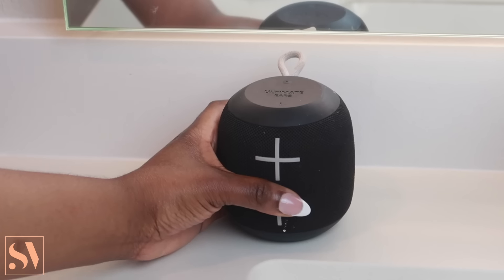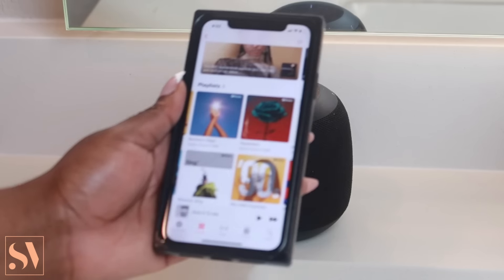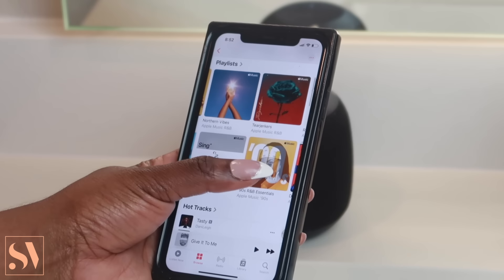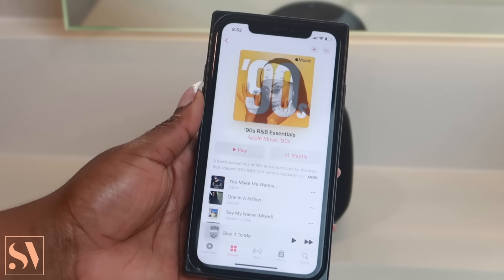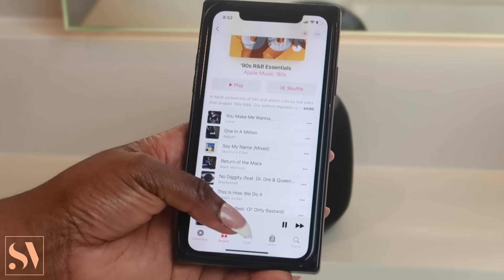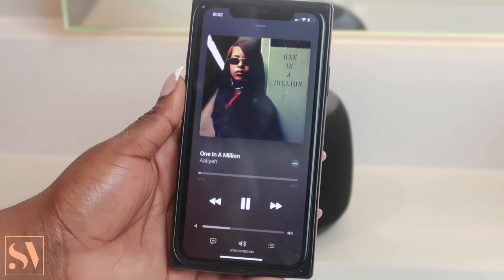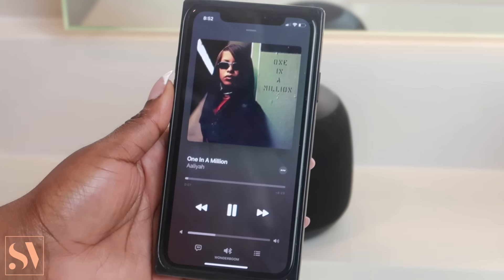First things first, I like to set the mood and the vibes, so I'm gonna play some music. Today I felt like listening to some 90s R&B — you can never go wrong with the classics. I'm gonna be bumping to Aaliyah, Destiny's Child, Usher — they hit each and every time.